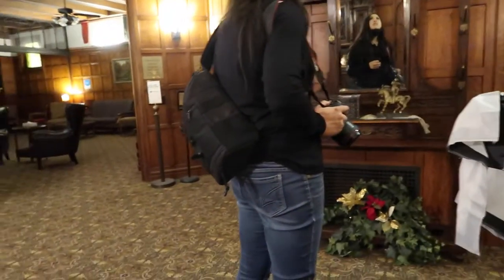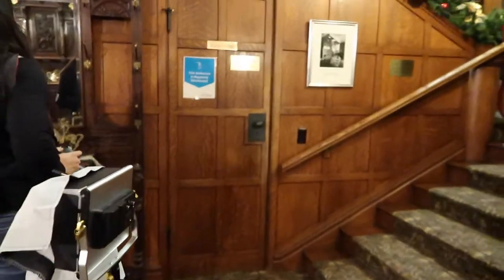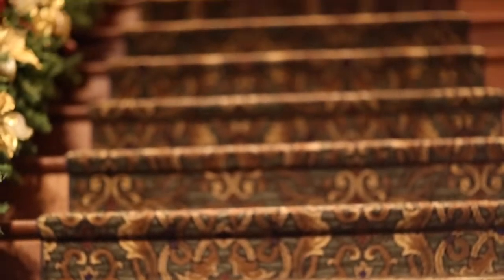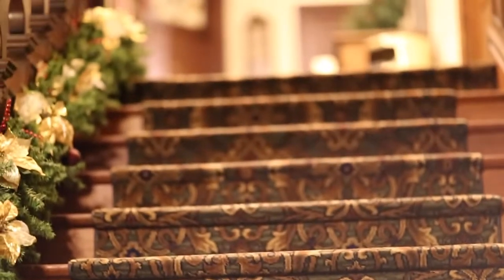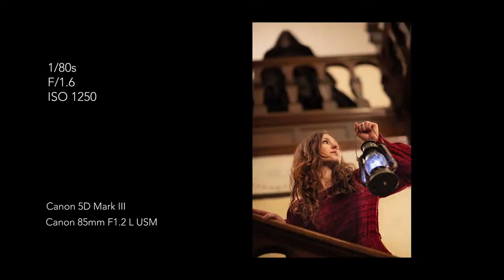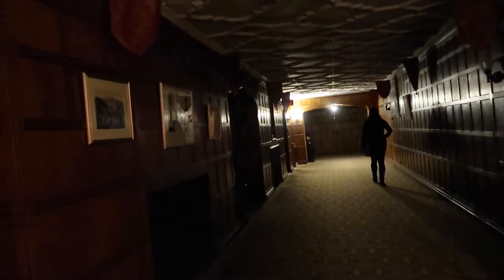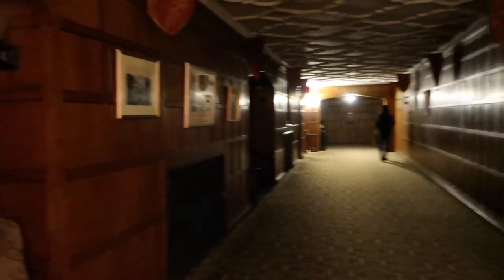Then we headed out into the castle to take some more photos. It was pretty late at night, so we basically had the castle to ourselves. I did take a photo with ghost lady ominously appearing at the top of the banister. We went down the long narrow hallway to a shorter, much wider hallway.